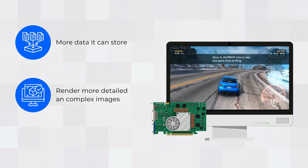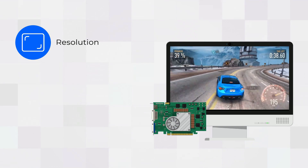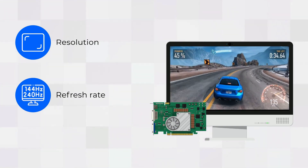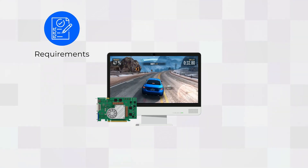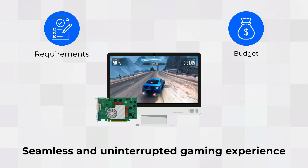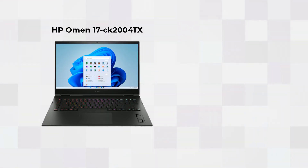Before you buy a graphics card, you should consider the resolution and refresh rate of your monitor. Choose a graphics card that meets your requirements and budget for a seamless and uninterrupted gaming experience. We recommend the HP Omen 17 CK.